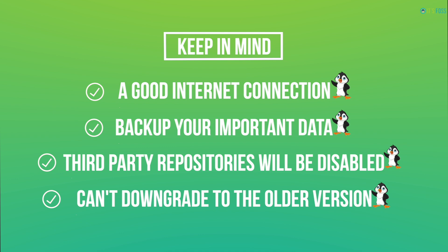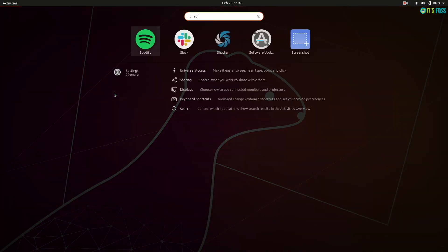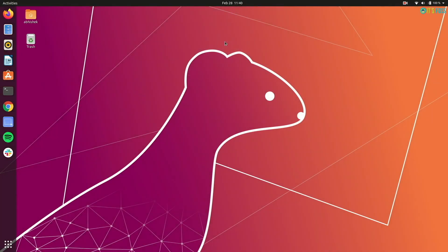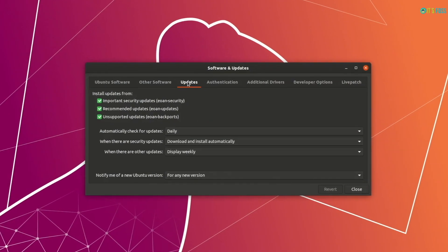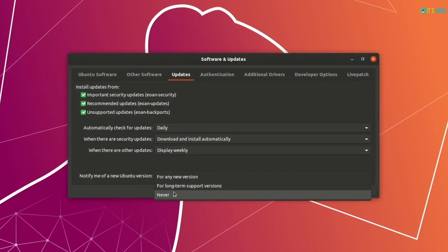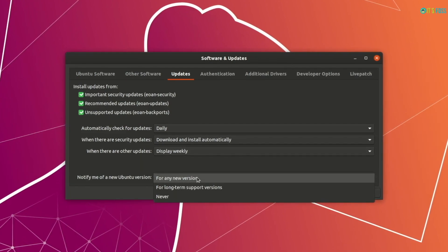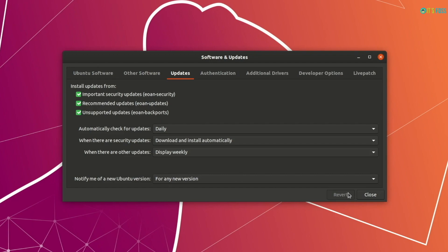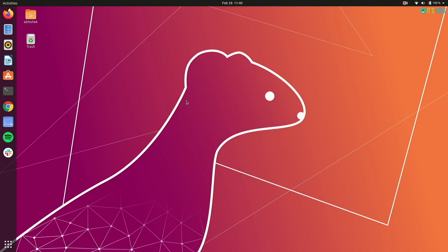Alright, you know enough now. Let's see the steps to upgrade to Ubuntu 20.04 beta from Ubuntu 19.10. Go to the Software and Updates application. In the Updates tab, check that 'Notify me of a new Ubuntu version' is set to 'Any new version' or 'LTS version'. Both will work — just make sure it is not set to 'Never'.